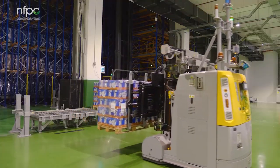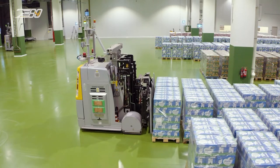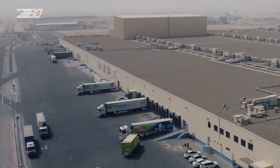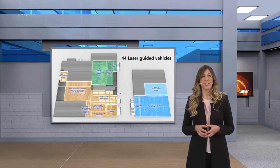When products need to be shipped, pallets are retrieved and pre-staged in front of each loading bay according to the shipping order due date and time. All flows are performed by a fleet of 44 LGVs powered by lithium batteries.